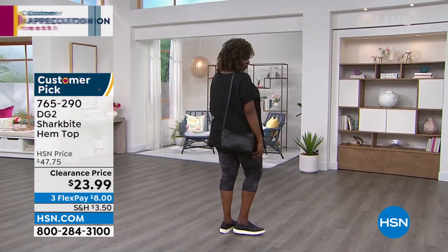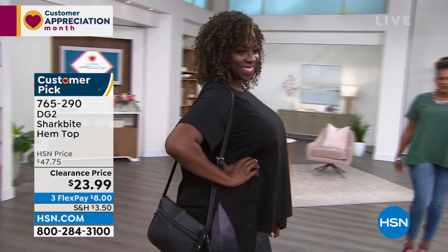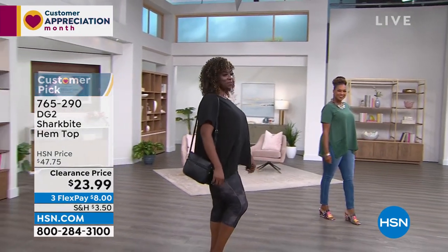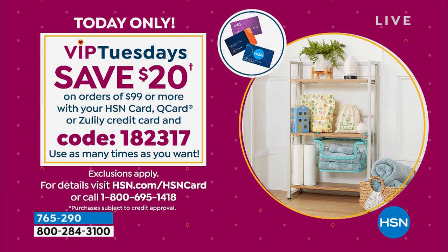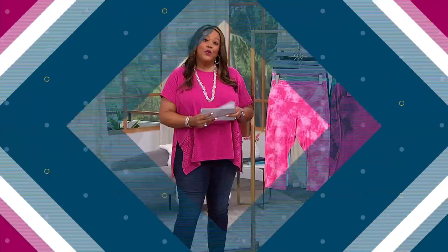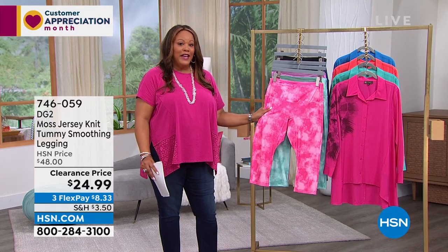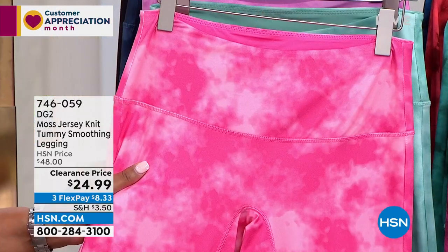Easy to wear, easy colors. VIP Tuesdays — get this t-shirt home. We can never have enough fancy tees with personality. You don't have to wear a boring tee. The code is 182317. When you get to $99, stop and you're going to save 20 bucks. This is only a $24 top. I want to help you get this home with some leggings that will look so cute with it. Remember, flex pay is exclusive here — not only do we give you an extra $20 off when you get to $99, you also spread your payments out over three months. So all you're spending today is $8 and some change to get it home on any card.